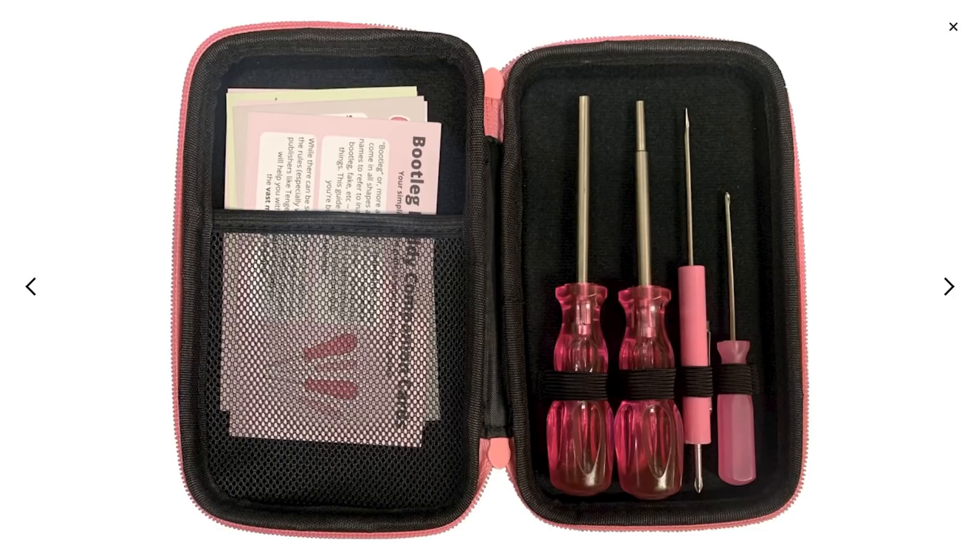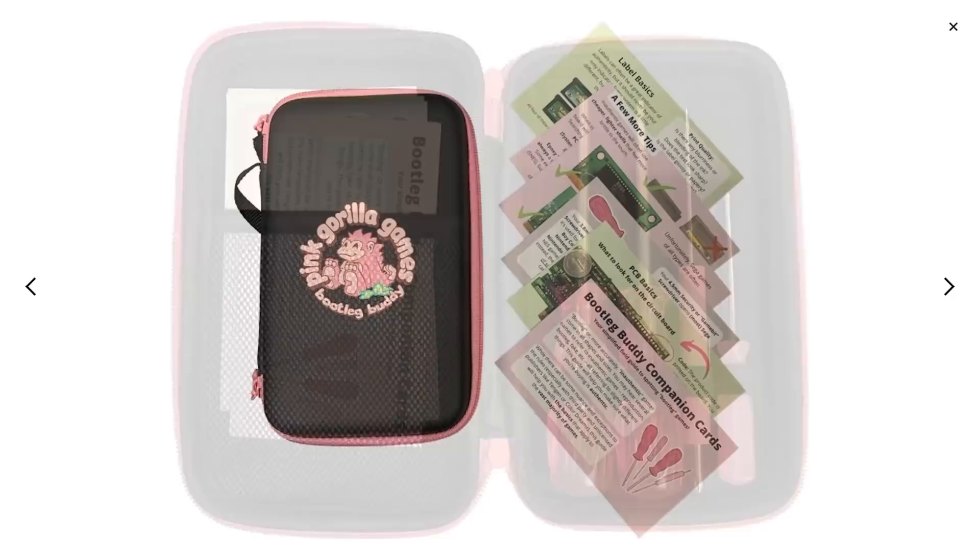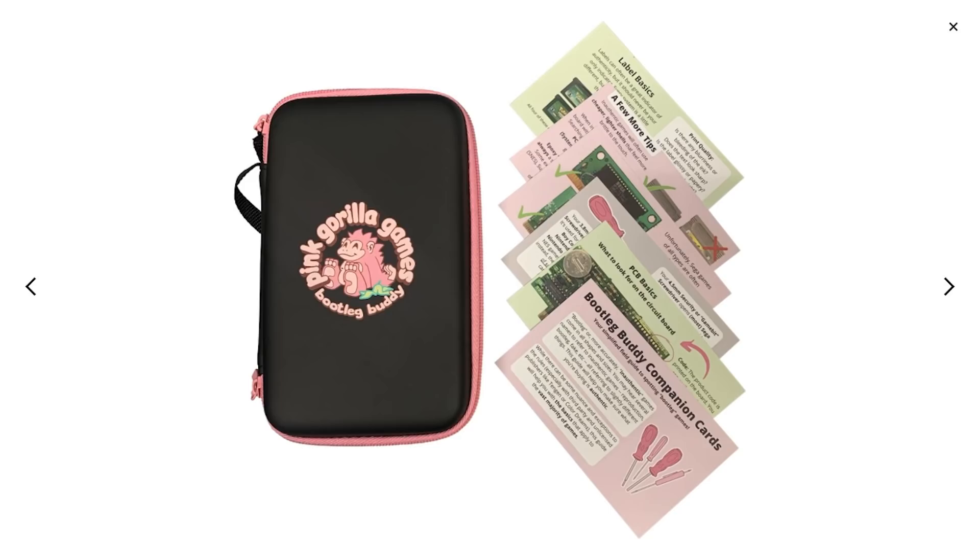The Bootleg Buddy set includes a tri-wing screwdriver, a 3.8 and a 4.5 Gamebit screwdriver for Nintendo games but also consoles, and a dual miniature flathead and Phillips screwdriver. The set also includes a few reference cards that can help you identify a fake game on the fly. So now that we've covered everything, it's time to recap. Step one: when you find a game you're suspicious of, compare it to a picture of a real, legitimate cartridge online, or reach out to a community on Facebook or Reddit, or a friend who might also own the game.